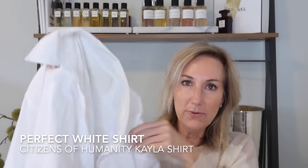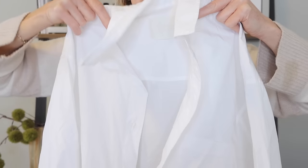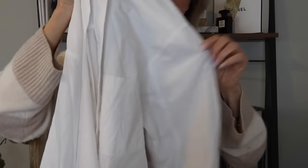Then I wanted to highlight one of my favorite shirts that I have in a couple of different colors. This is the Citizens of Humanity Kayla shirt, and I picked this up in the crisp white shade. I already own it in dark navy as well as light blue. If you're looking for the perfect casual white shirt, the Kayla is where it's at.